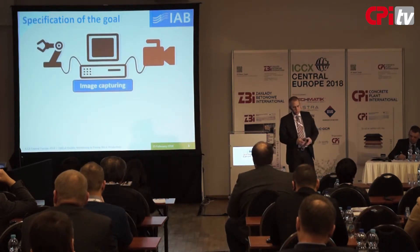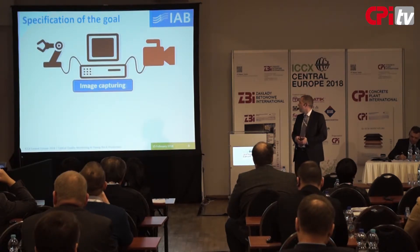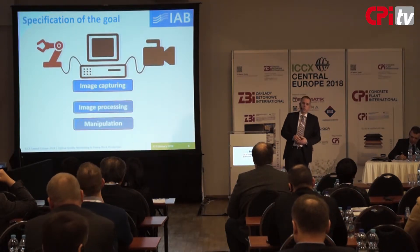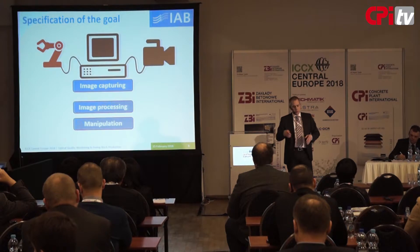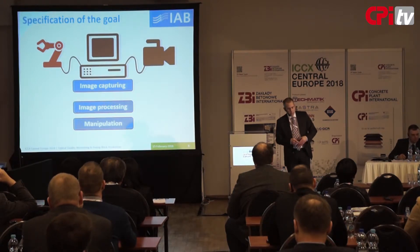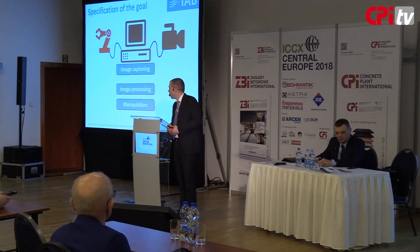The whole system had to be comprised of three parts: image capturing, image processing, and manipulation of the replaced stones. I would like to take you through all these parts and tell a little bit about our approaches.